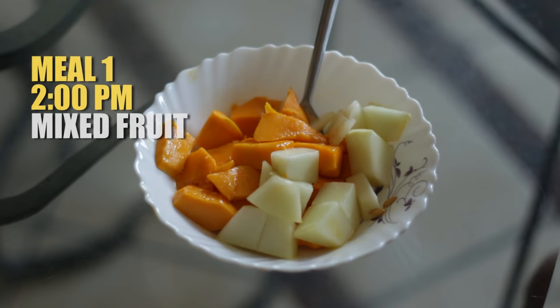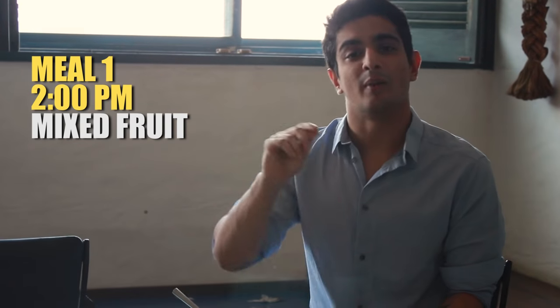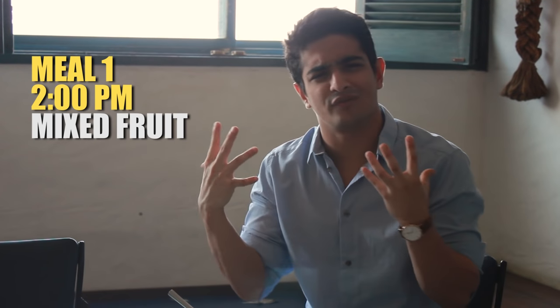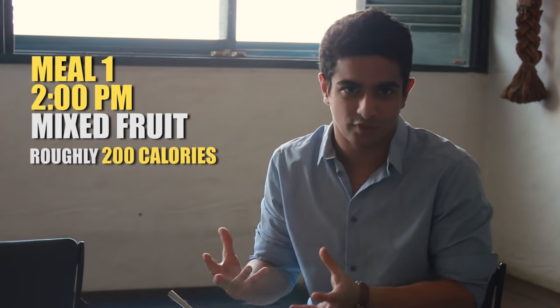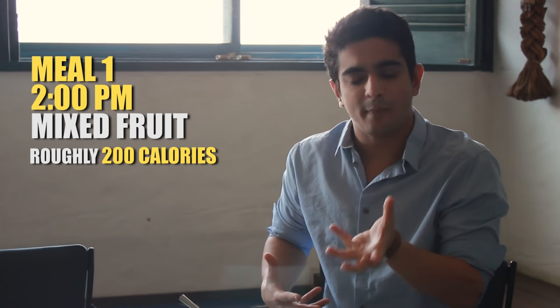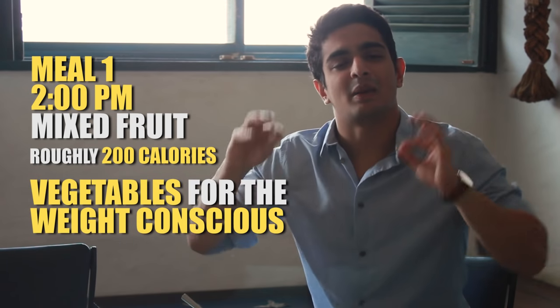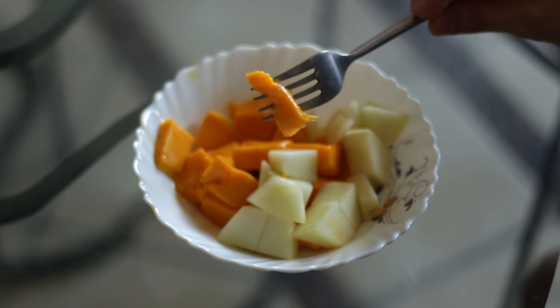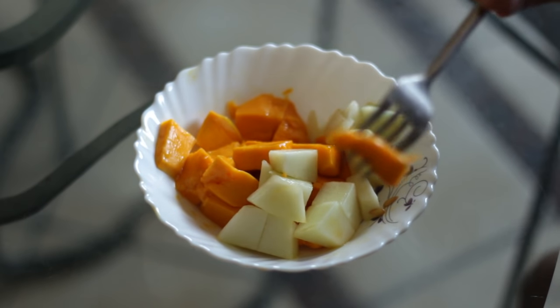Meal number one — whether you're at home, in college, or at work — carry a big serving of fruit with you. You have eight hours to get in all the nutrition possible and you're getting a lot of nutrients from this bowl of fruit. If you want to burn more fat, go for a big serving of vegetables instead. But if you have an active lifestyle, you do need those extra carbs and sugars from fruit to fuel you at the beginning of your feeding window.